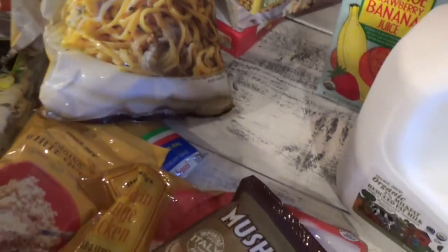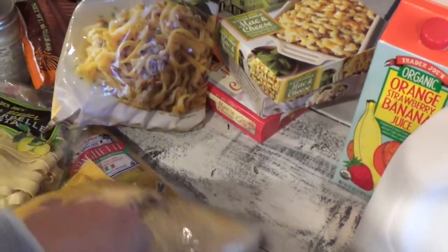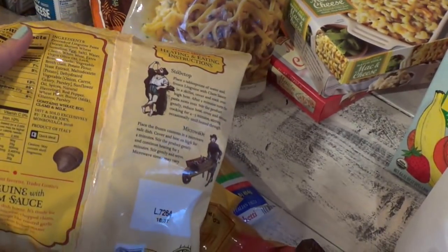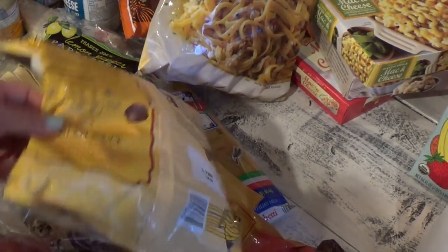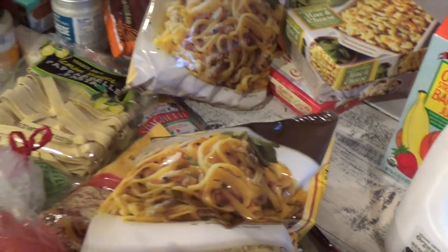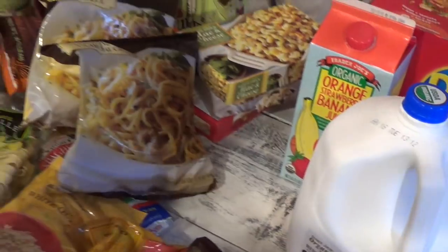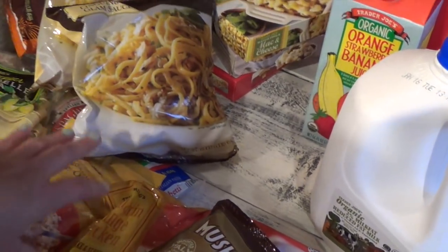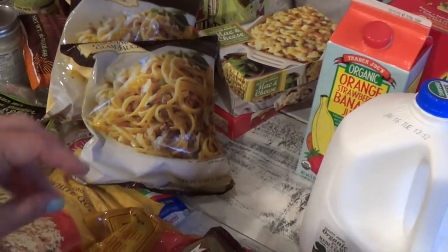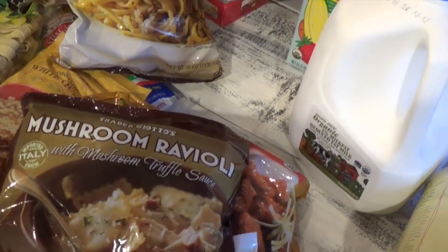This is also good to sauté per the instructions — that's why I like Trader Joe's, the instructions are simple. I like to drizzle it with lemon and add plenty of fresh ground pepper, which makes it taste really good. If you have cilantro, just sprinkle it on top. I also got mushroom ravioli — the girls like this with mushroom truffle sauce.